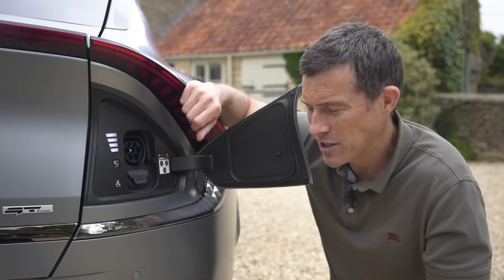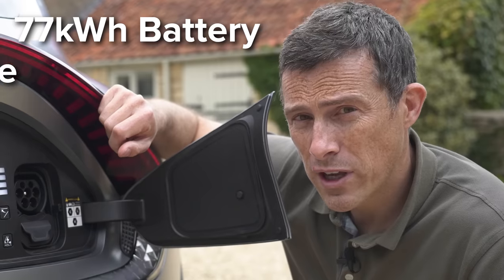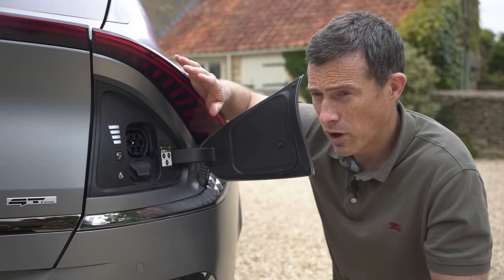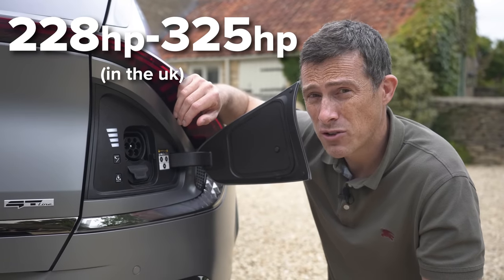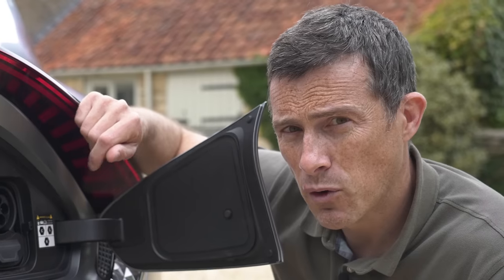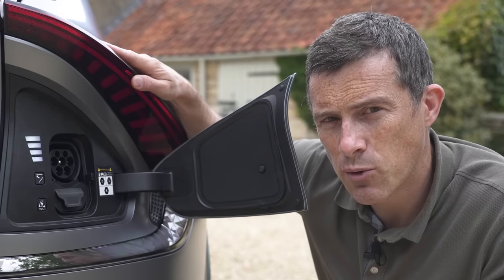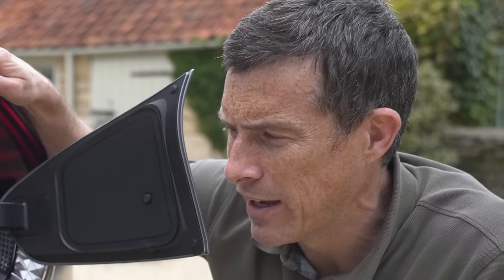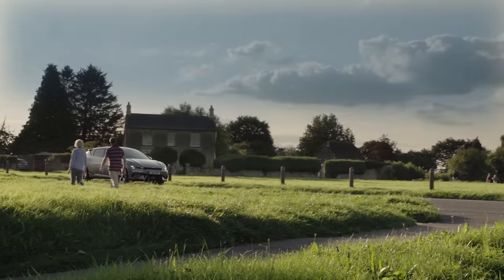Let's talk about batteries and charging. You can get a 77-kilowatt-hour battery which can give you up to 360 miles of range. You can get it with rear-wheel drive or all-wheel drive, and power ranges from 170 horsepower all the way up to 325 horsepower in the four-wheel drive big-battery version. There'll also be a high-performance version coming in 2022 with 585 horsepower. In terms of charging, the battery can charge at up to 250 kilowatts.